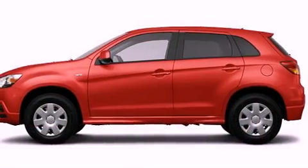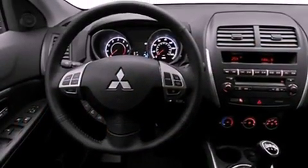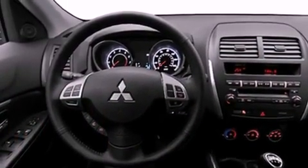Its top features include heater vents for rear seated passengers, a speed sensitive volume control system, a rear window defroster, and a leather wrapped shift knob.